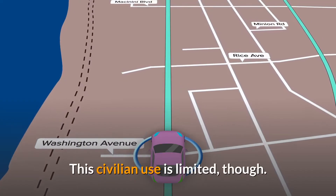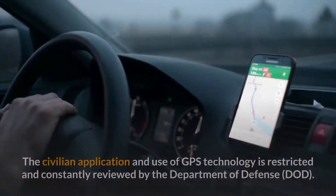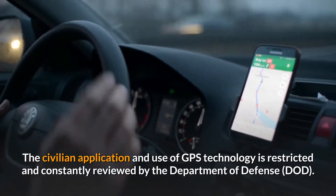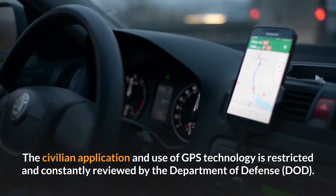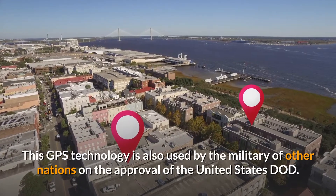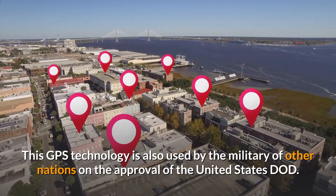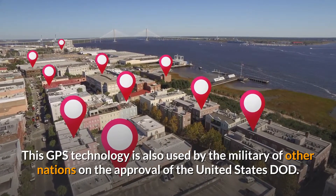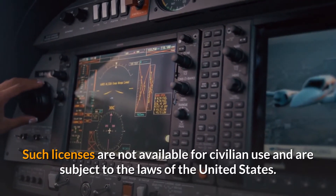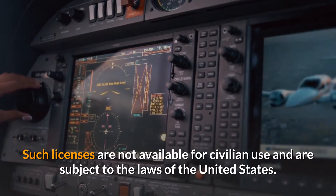This civilian use is limited, though. The civilian application and use of GPS technology is restricted and constantly reviewed by the Department of Defense. This GPS technology is also used by the military of other nations on the approval of the United States DoD. Such licenses are not available for civilian use and are subject to the laws of the United States.